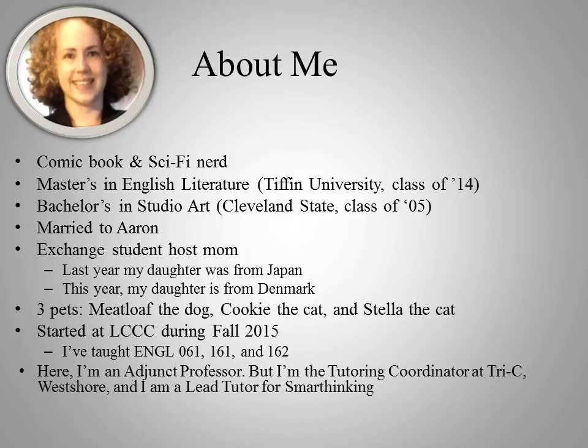Here at LCCC, I'm an adjunct professor like many professors here, and that just means that I am part-time and I work at other places as well. I also work at Tri-C and Smart Thinking, and all of my jobs have to do with English Composition. Before I got into teaching and academia, I worked in background investigations for a number of years.